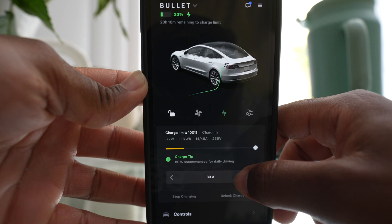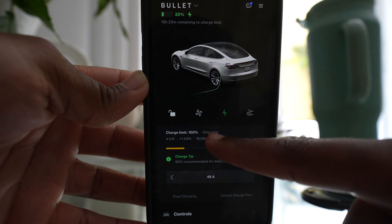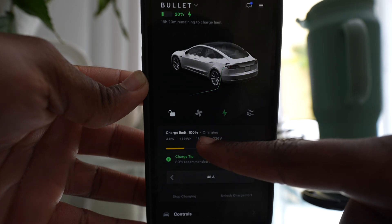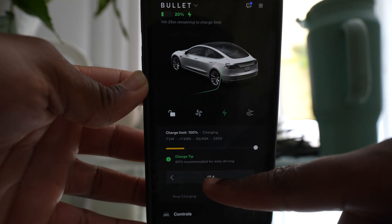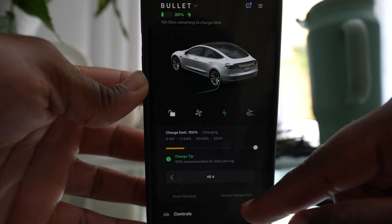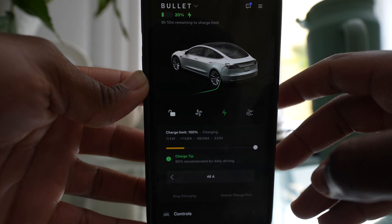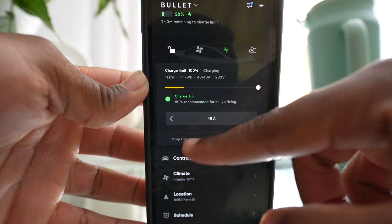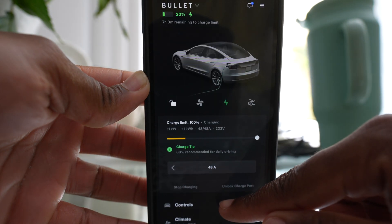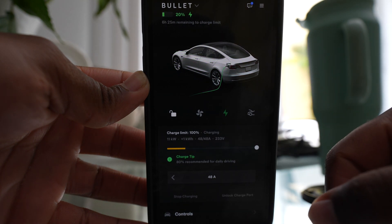We are going to go to 48 amps. Depending on the car — like if you had the standard range, it would be less than 48, which will take a little bit longer to charge. I have the long range, so my car can charge up to 48 amps, which is a lot faster than the standard range. It's going to take a little while for it to go back down to like six hours where it was before. But this is pretty cool if you wanted your car to take longer to charge.